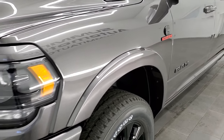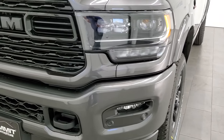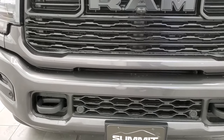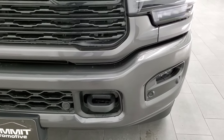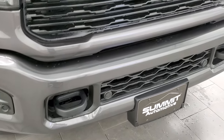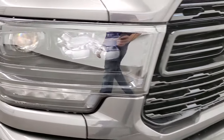We have the granite crystal. This one has the night edition. You get all the blacked-out headlight bezels, the blacked-out 20-inch rims, the gloss black grille. You also get the painted front bumper — I believe that's part of the limited package. Front bumper parking sensors. This one has the 360 cam on it. You get all the LED headlamps, and it even says RAM LED on there.